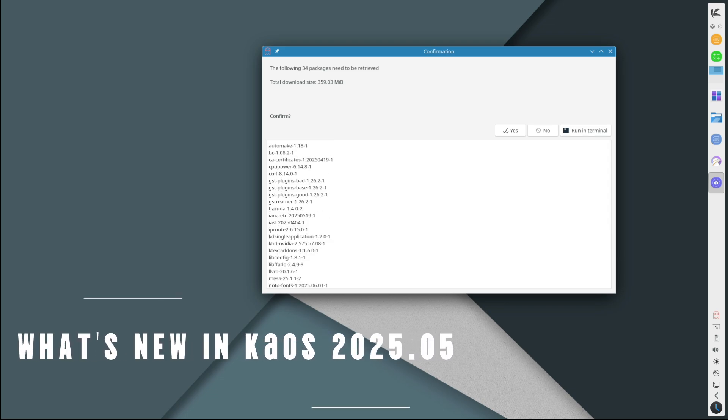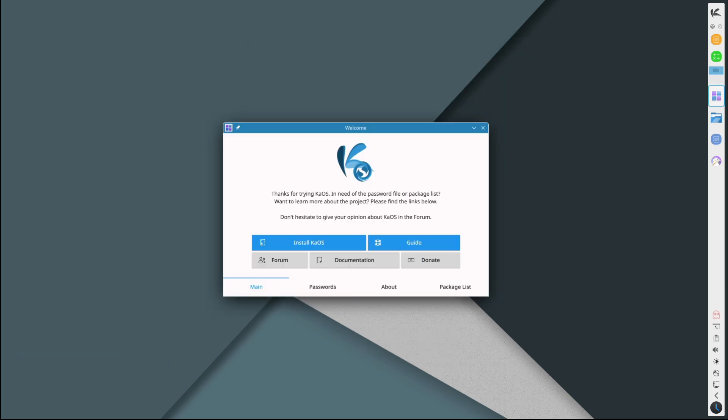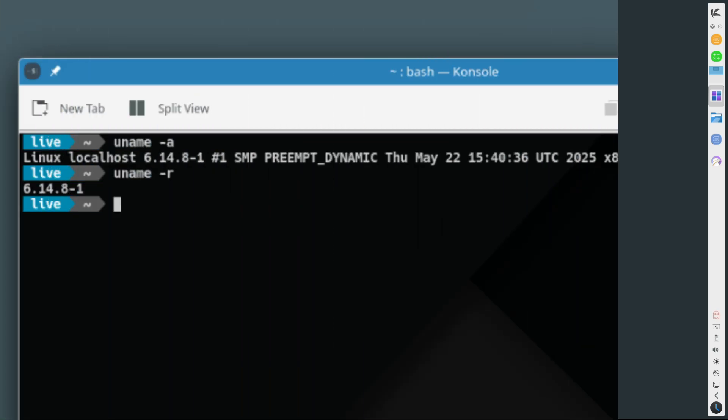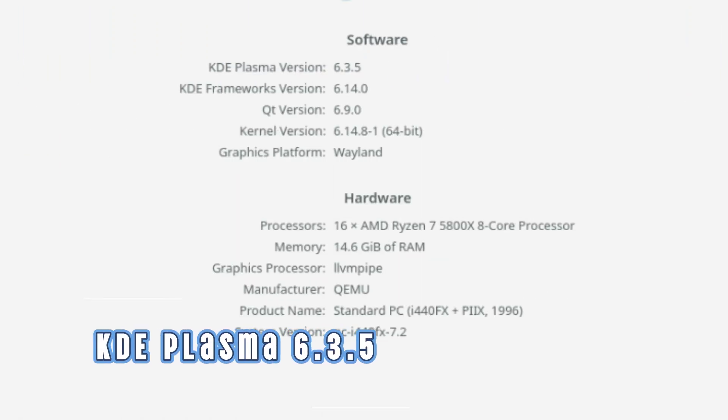So what's new in this latest version? Quite a bit, actually. KaOS 2025.05 is packed with updates and improvements both on the surface and under the hood. Let's start with the Linux kernel. This new release runs on Linux 6.14, one of the latest and most advanced kernels available, bringing better hardware support, performance improvements, and security fixes — whether you've got a new laptop, a custom desktop, or some tricky hardware.